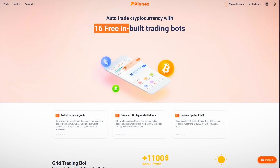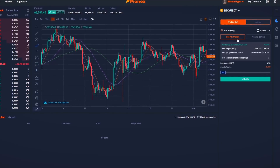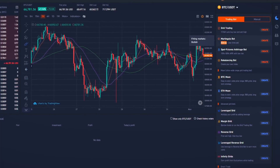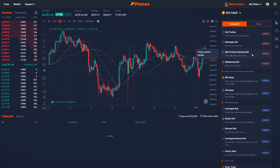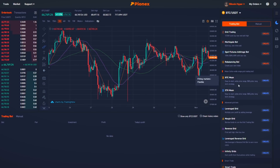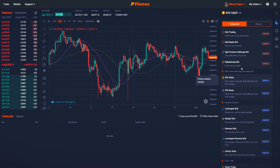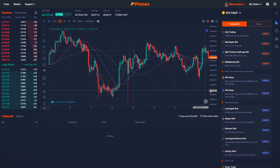There are actually 16 free inbuilt trading bots available. There is a grid trading bot that can use AI strategy and literally trade 24/7 for us. There is a dollar cost averaging bot that can also use AI strategy, and there is an arbitrage bot. But for this experiment, we are going to be using a grid trading bot that uses more of a long-term strategy. There are two different bots available: Bitcoin Moon and also Ethereum Moon. Because I prefer trading Bitcoin, I am going to be trying out the Bitcoin grid trading bot.